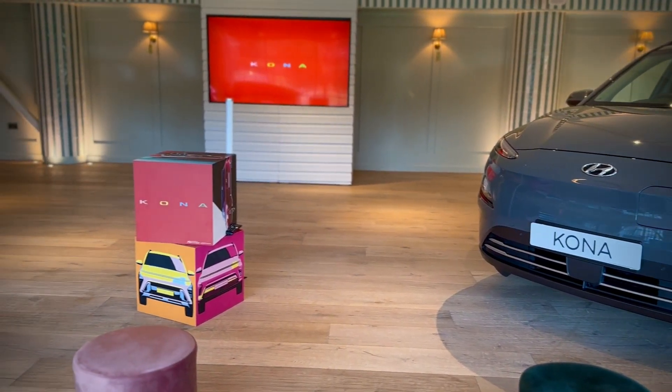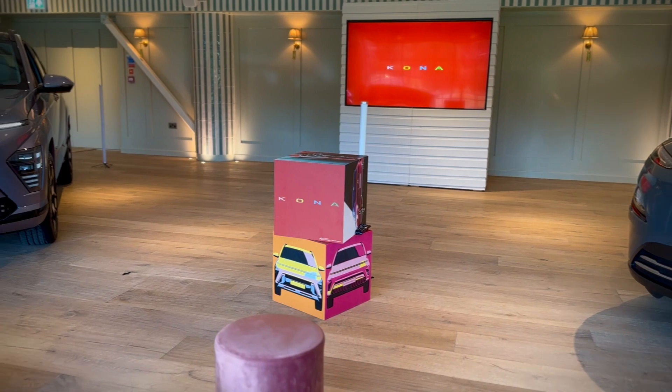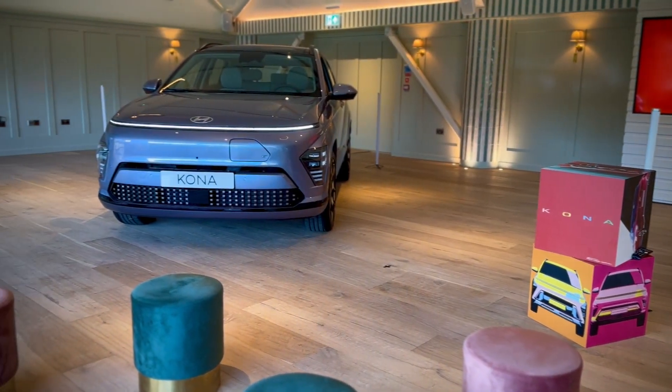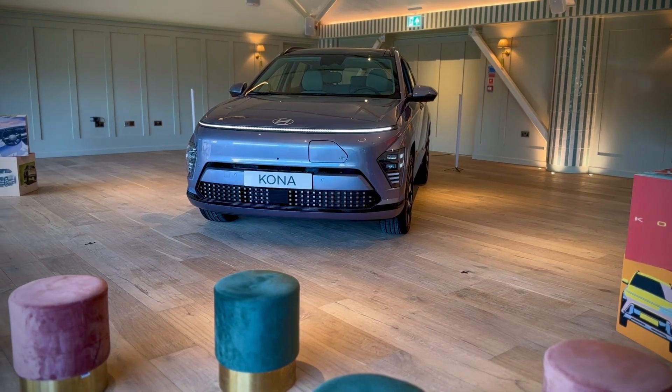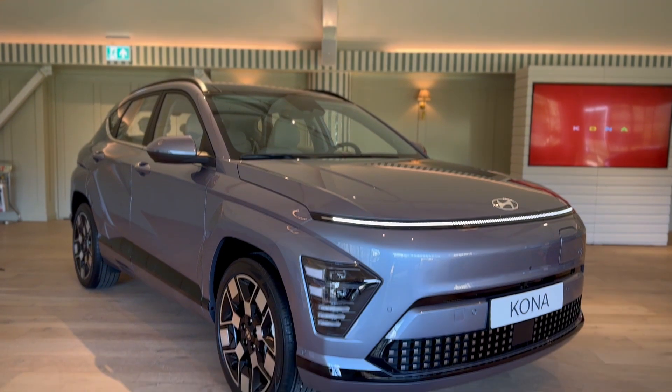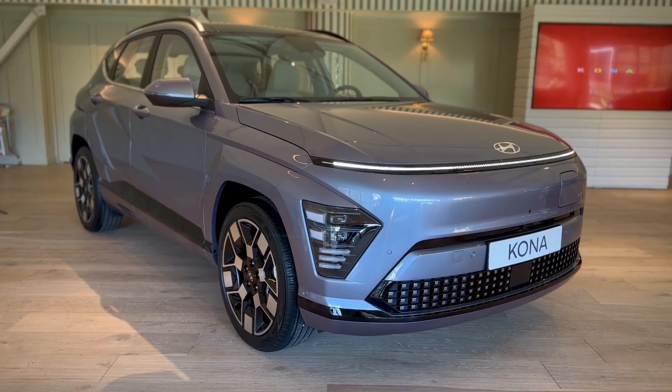This new second generation Kona picks up where the first one left off by providing buyers with a nice comfortable SUV that can be powered by ICE, hybrid or full electric. However, this time round Hyundai have gone the way of actually designing the new Kona as an EV first and an ICE car second.